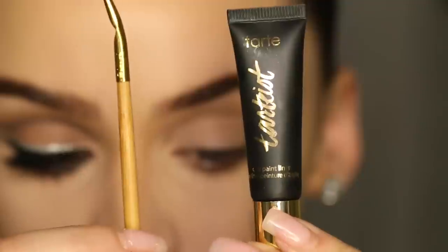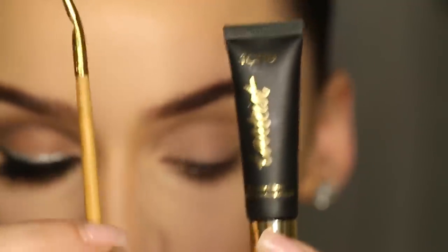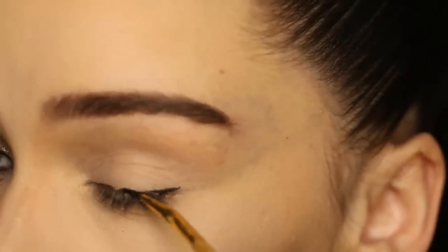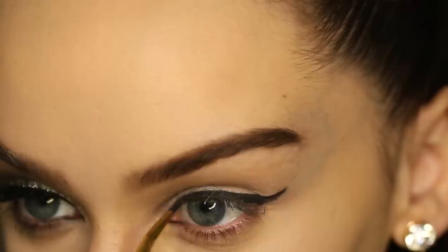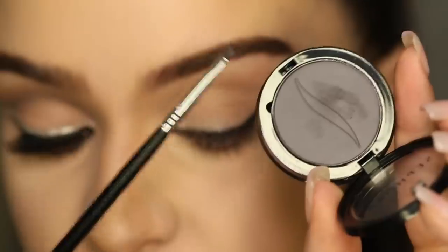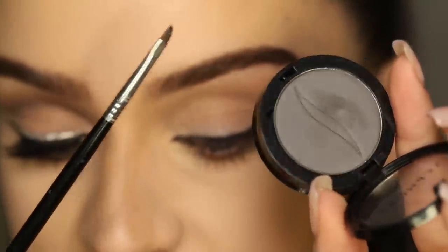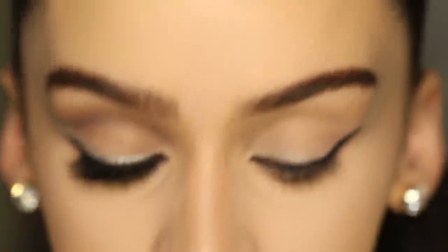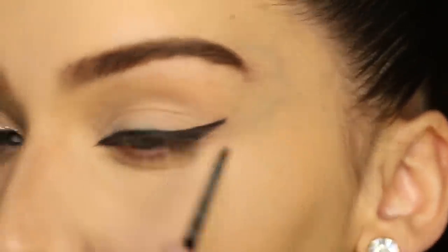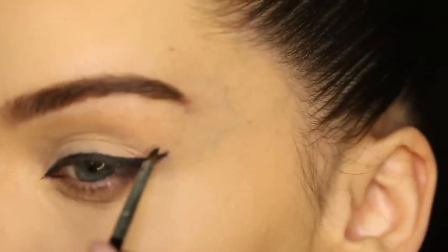Next for eyeliner, I'm using this one by Tarte. It's the clay liner with the brush that it came with. We're going to do a nice signature Katy Perry cat eye. Then with a different eyeliner brush, I'm using this matte grey shadow from Sephora — this one's in the shade 5th Avenue. What I'm going to do is draw a second wing right above the other wing that I did.